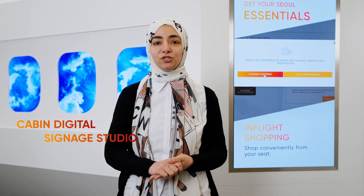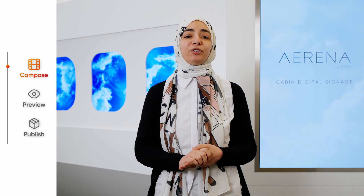Updating content to the cabin can take a lot of time and effort, but with Cabin Digital Signage Studio it can be done within minutes by composing, previewing and releasing the content. Simple, fast and easy — three steps with full control over the cabin and flight configurations. And the ground part is completed.